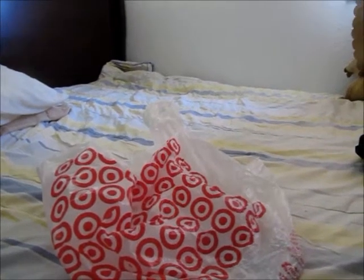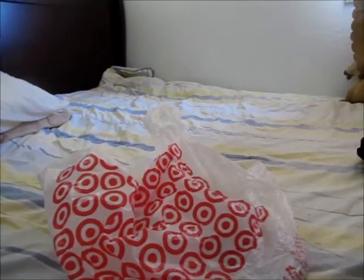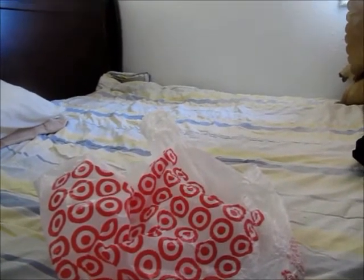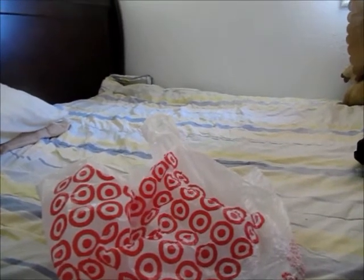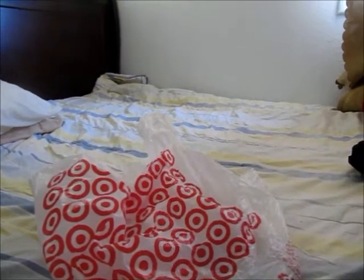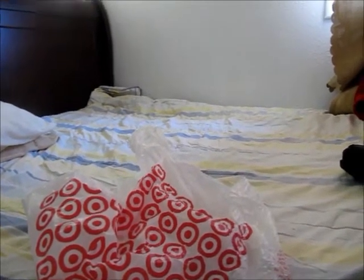Hello folks, Xion here with a game that was a pain to get. I had to go to two GameStops and they didn't have it. I even went to Walmart — of course they don't have it. Finally I went to Target and they happened to have the last copy of this game. And drumroll please...